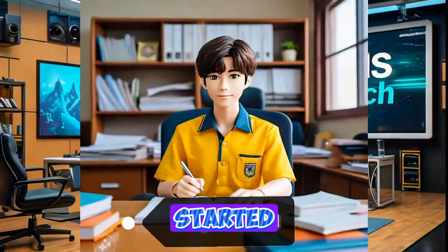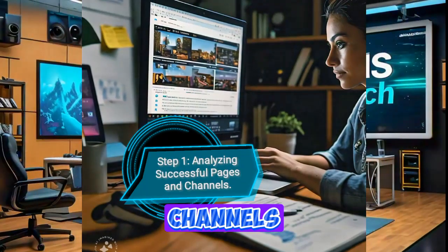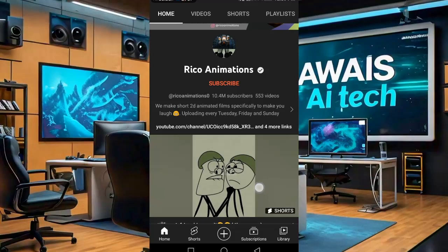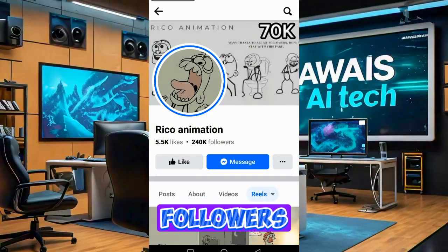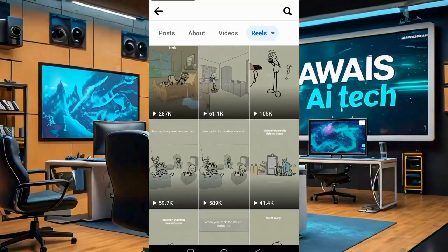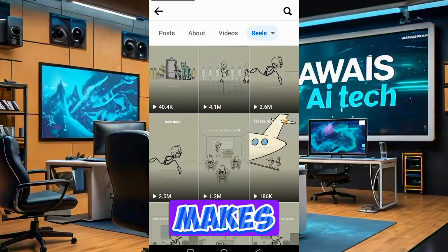Let's get started. Step 1: Analyzing Successful Pages and Channels. First, let's take a look at some highly successful pages and channels to understand what works. Here's an example of a page with around 24,000 followers. This page has managed to amass millions of views on its videos. Let's play one of their most popular videos to analyze the content and see what makes it so appealing.